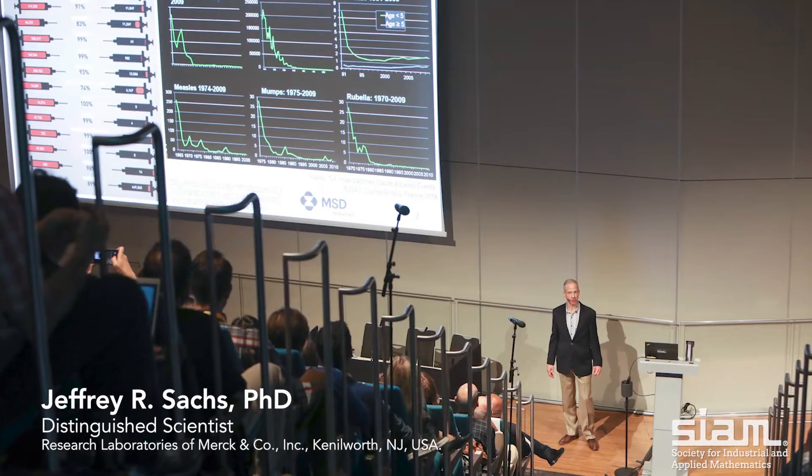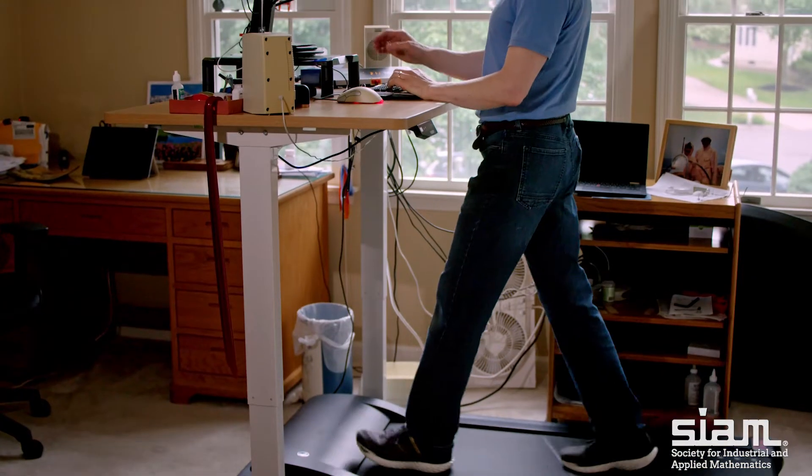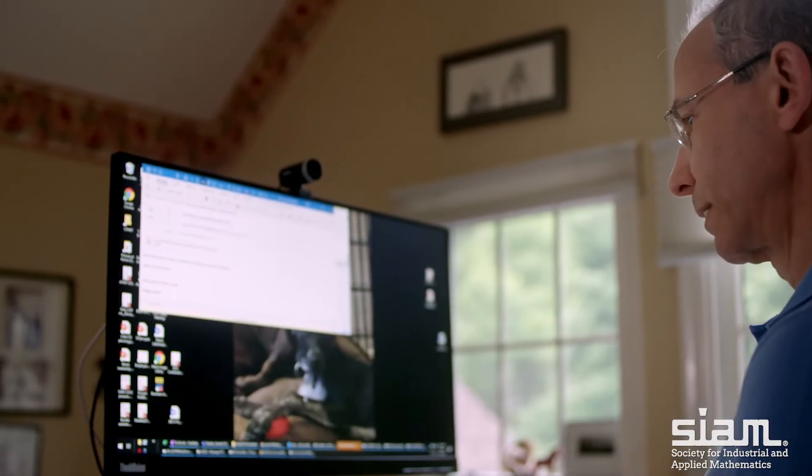My name is Jeff Sachs and my role is called Distinguished Scientist in Quantitative Pharmacology and Pharmacometrics in Merck Research Laboratories. I am really fortunate to have a great team of quantitative scientists and I'm responsible for all of the modeling and simulation that supports vaccine discovery and development.